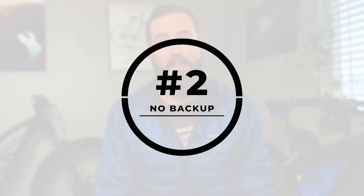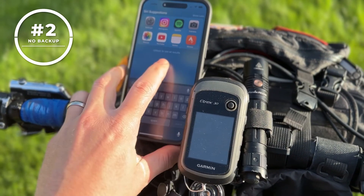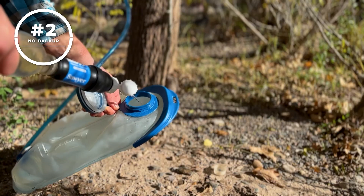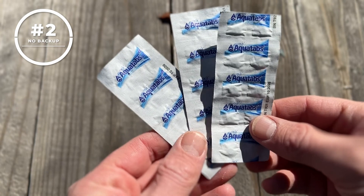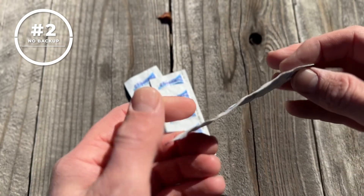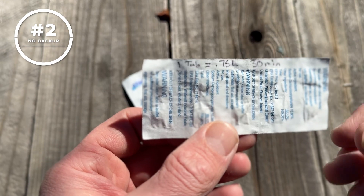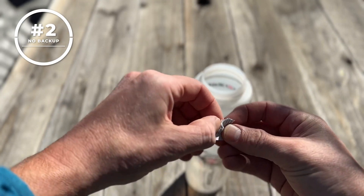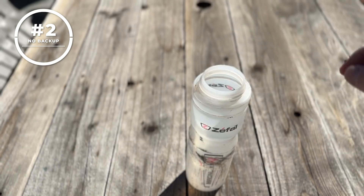Mistake number 2: not bringing a backup. Bikepacking is a balance between minimalism and redundancy. I like to be redundant with key strategic gear like navigation, flat tire repair, and yes, water filtration. So I bring some chemical water treatment as a backup, just in case that filter decides its days are done. I carry these AquaTabs water purification tablets — one tab treats three quarters of a liter of water. I drop it in and wait 30 minutes, and I'm all set.